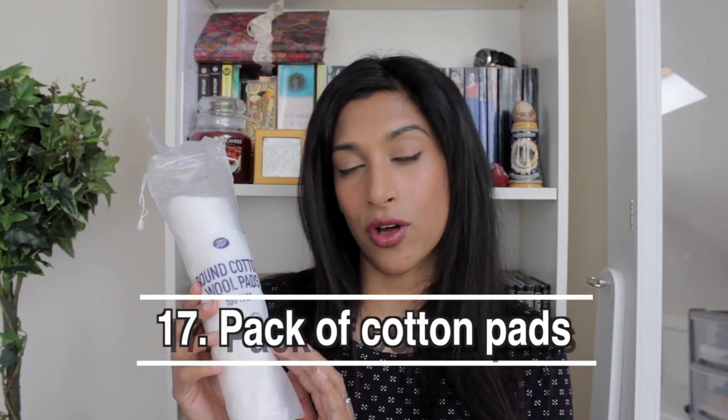Next is this Garnier micellar cleansing water. Interestingly, I used to be slightly allergic to it but when I was going through my low-buy I decided to just try and use it up — and it's great, really nice. It's strange how it used to irritate my skin and now I just love it.